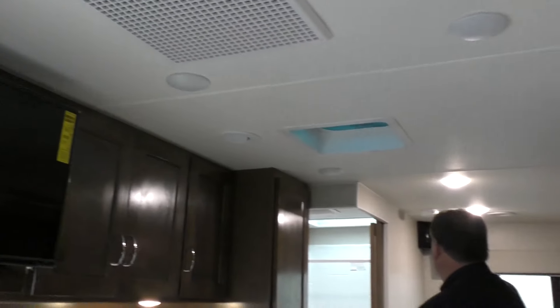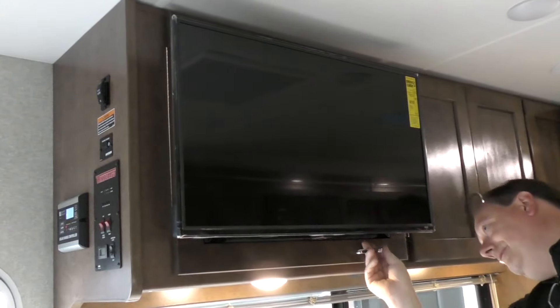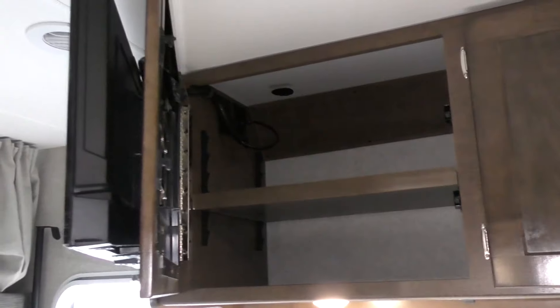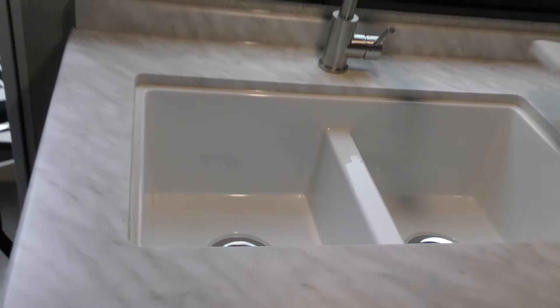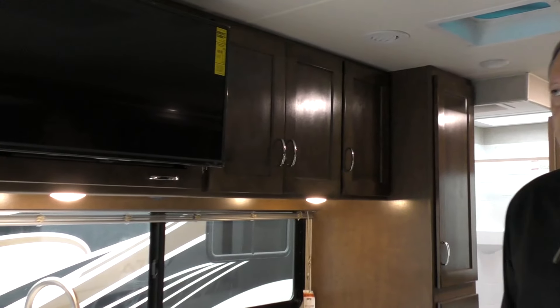Ducted air conditioning runs from the rear to the front, and there's also ducted AC in the bathroom area, giving you even cooling throughout the coach. Behind the TV there's more storage — they don't waste space, they take advantage of it. There's a huge double sink, really deep with lots of room. The fit and finish and build quality from a company that's been doing this for over 60 years makes it easy to see the value and why so many people have chosen Winnebago over six decades.